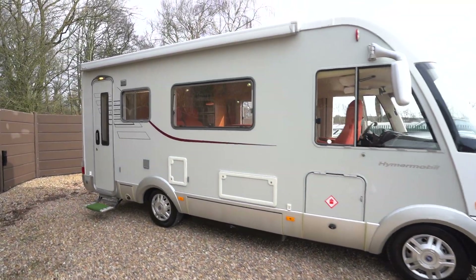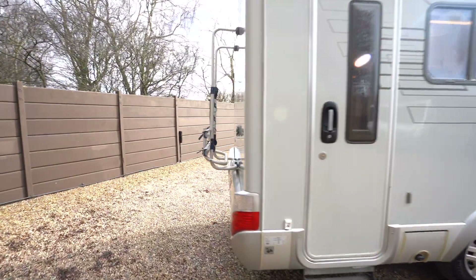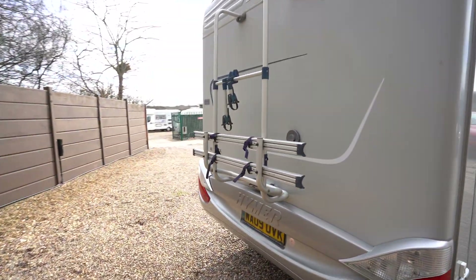On the habitation side we've got a wind-out awning and an electric entrance step. You can go to the rear and you can see there's a cycle rack too.